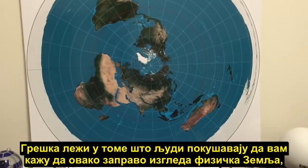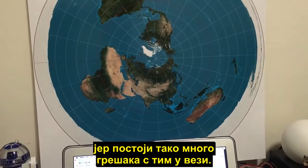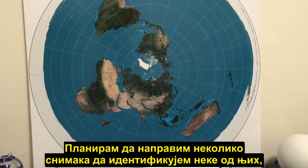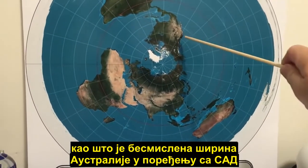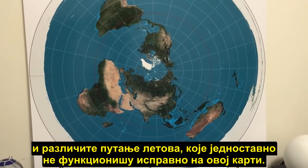Where the mistake lies is when people try to tell you that this is actually what the physical earth looks like, because there are so many mistakes with it. In a series of videos I plan to identify some of those, aside from obvious things such as the ridiculous width of Australia compared to the USA and different flight paths that just simply don't work correctly on this map.